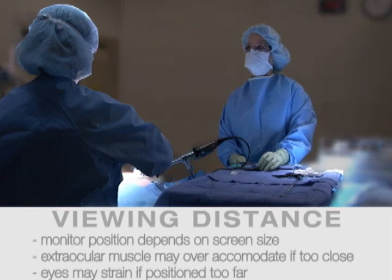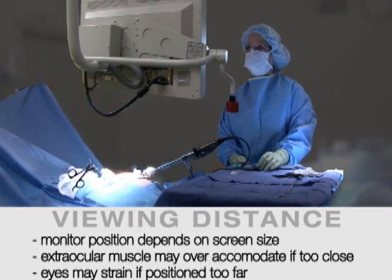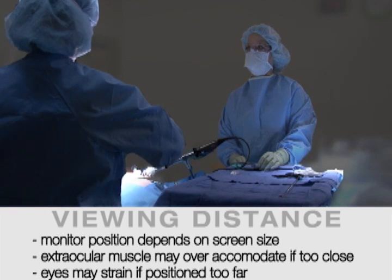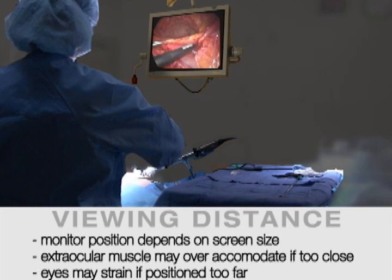For viewing distance, the position of the monitor will depend on the size of the screen. If the monitor is too close, the surgical team member's eyes may undergo extensive accommodation and convergence by the extraocular musculature. If the monitor is too far away, the person may be required to strain and may not be able to see in detail.